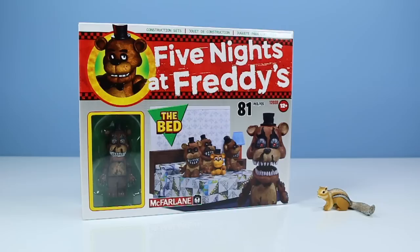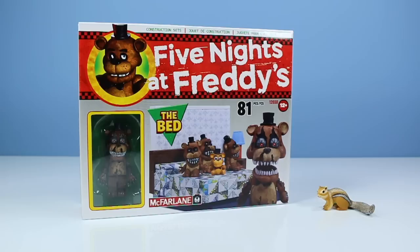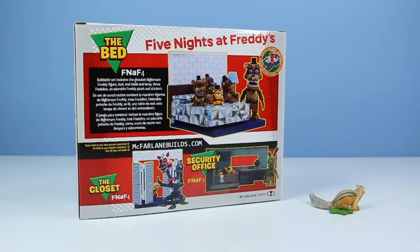Back on the table, Five Nights at Freddy's McFarlane Construction Set, The Bed. Set number one, two, zero, three, eight. 81 pieces.